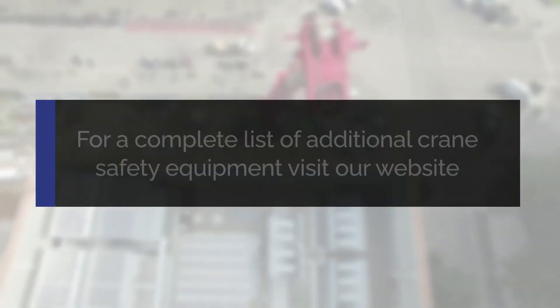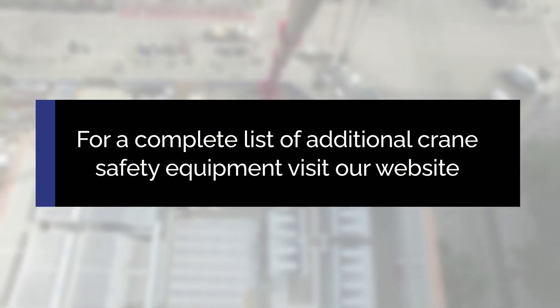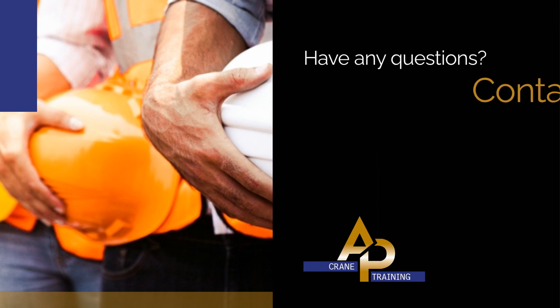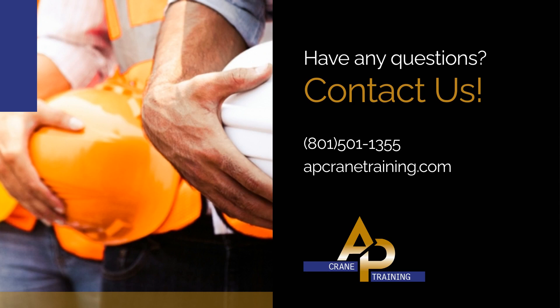For a complete list of additional crane safety equipment, visit our website at apcranetraining.com. At AP Crane Training, we understand the complexities and challenges of crane safety. Have any questions? Contact us — call 801-501-1355. Let AP Crane Training be your partner in fostering a culture of safety and excellence in crane operations.